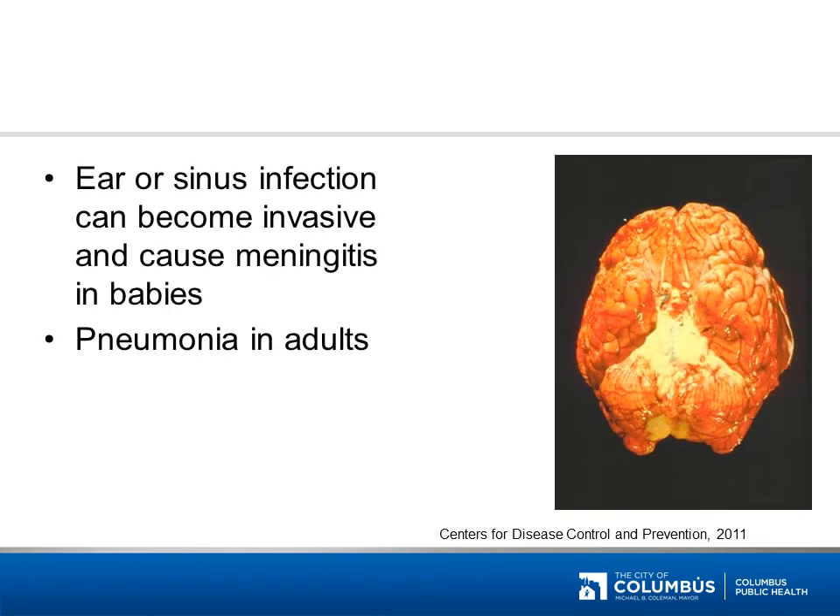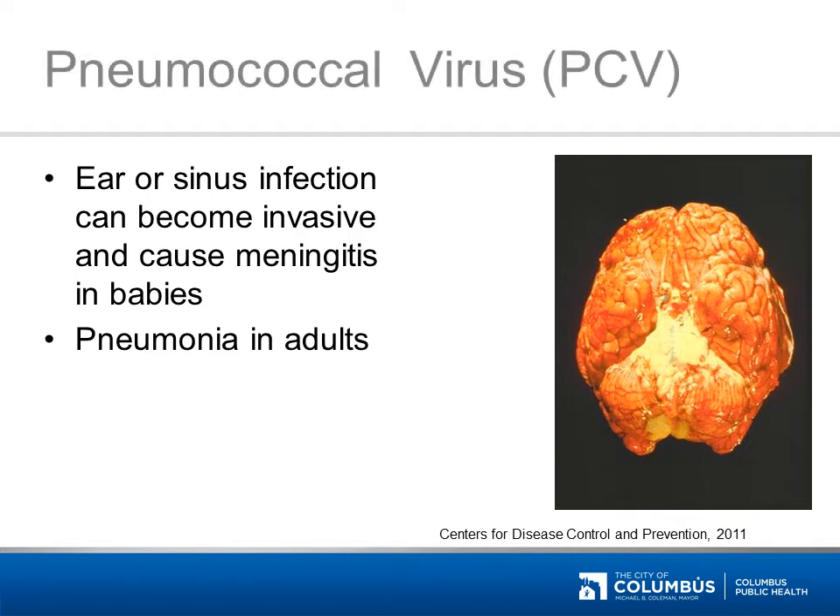This disease may start as an ear or sinus infection, but can become more invasive. It can cause meningitis in babies and pneumonia in adults. It's pneumococcal. Pneumococcal infection often starts out as an ear infection, but like HIB, it can become invasive and cause meningitis or a blood infection. This picture shows the brain of a person who died of a pneumococcal infection — the yellow in the middle of the picture is pus. In adults, pneumococcus most often causes pneumonia, especially in people over 65 years old.